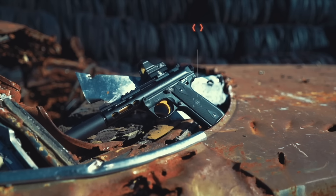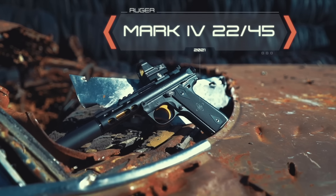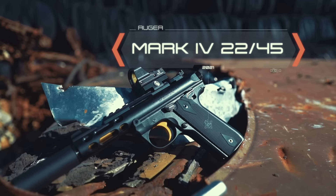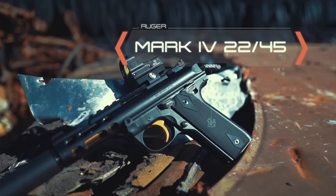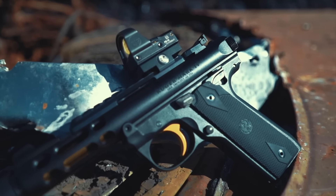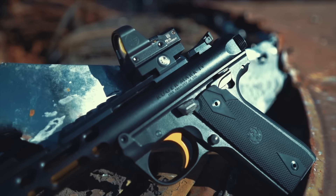Yes, I'm dead serious — the title wasn't just clickbait. Okay, it was, but two things can be true at once. The title is clickbait, but I do truly believe the Ruger Mark 4 22/45 is the one gun everyone should have in their collection. It's a .22 Long Rifle — honestly, I can end the video right there just based on that alone.